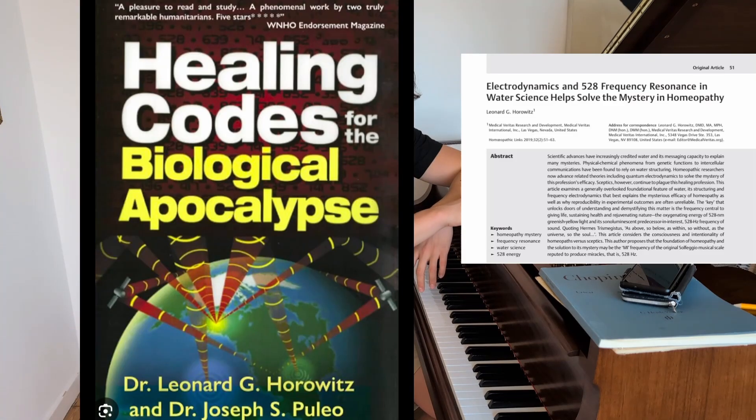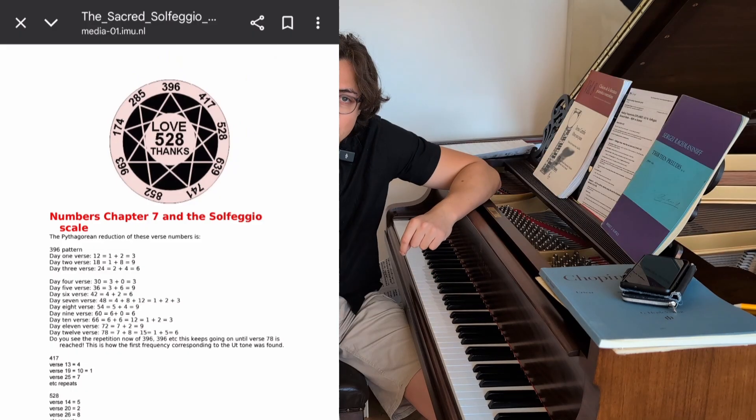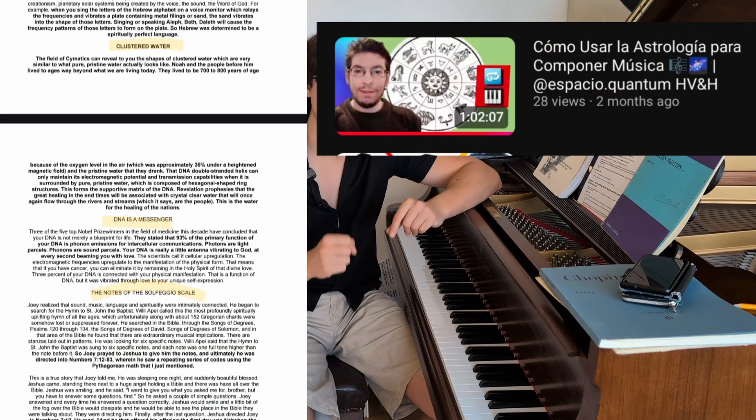In the 1990s, Joseph Puglio and Leonard Horowitz used numerology — a sort of astrology with numbers — to develop the patterns of the solfeggio tones by creating steps of 111 Hertz. So 111, 222, 333, etc., built on a 111 Hertz step pattern.